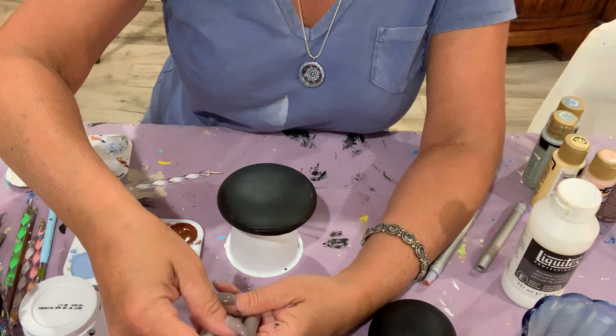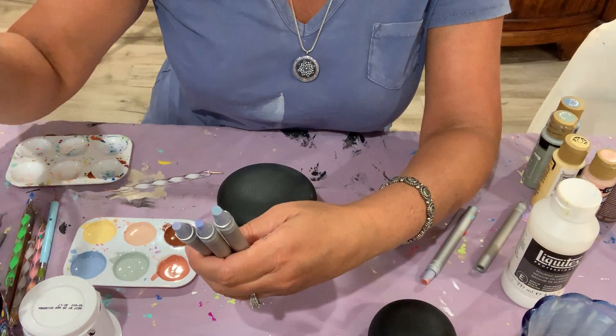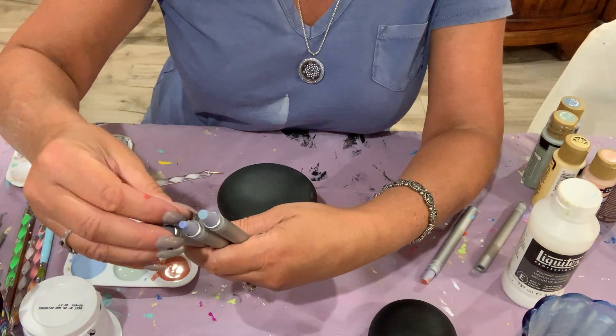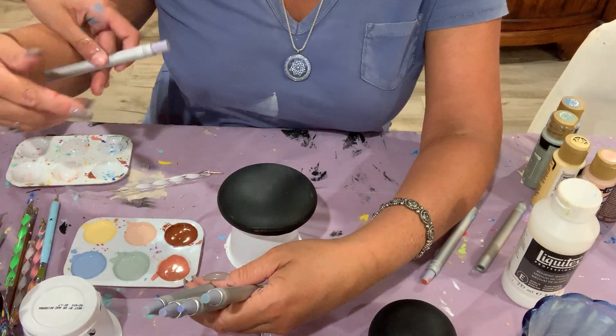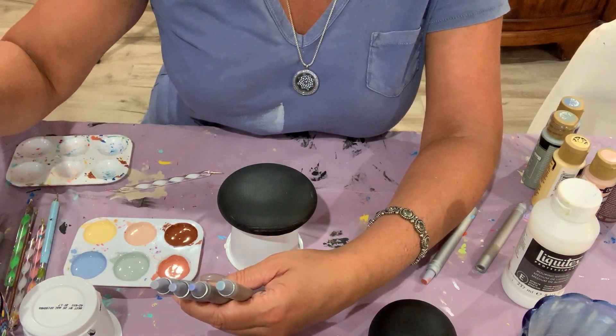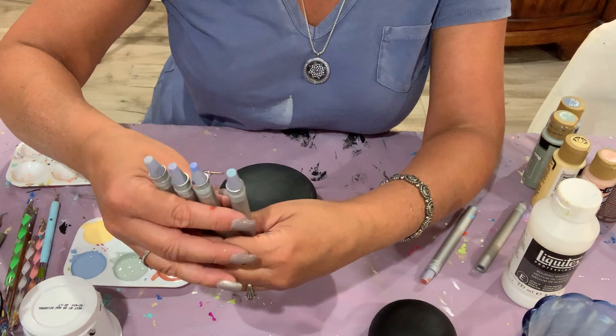Today I'm going to use these silicone dotting tools from Russia — I got them on Etsy. One of my students, Francis, was using them and she really enjoyed them. I've been using them on and off, but today I'm really going to work with them and break them in.